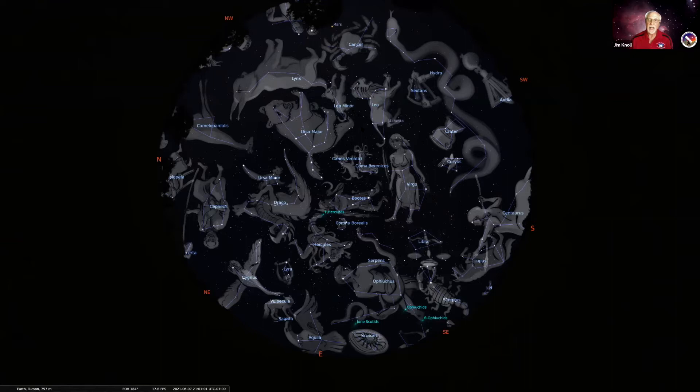Leo is actually kind of easy to find in the night sky. You look for a backwards question mark right in here. This bright star is Regulus, and the rest of the lion is pointing towards the east. Looking up towards the north, you can see Ursa Major, the big bear. Part of the big bear is the Big Dipper — the handle of the Big Dipper is the tail of the bear, and the bucket is the main part of the torso.